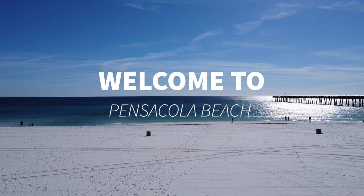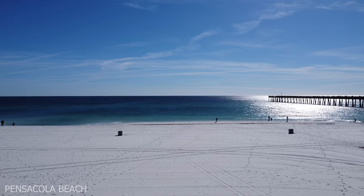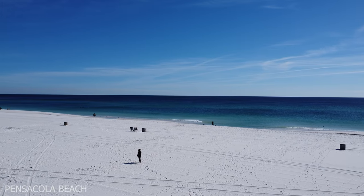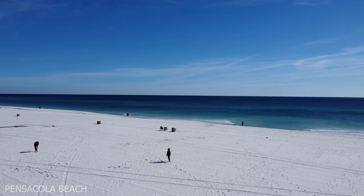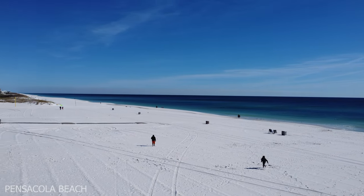Welcome to Pensacola Beach. I haven't done a video in a little while and there are a few updates I want to share with you. I know you're probably excited — you're making plans to come and visit Pensacola Beach. It is beautiful and waiting for you. So let's check it out.